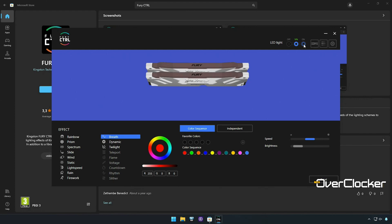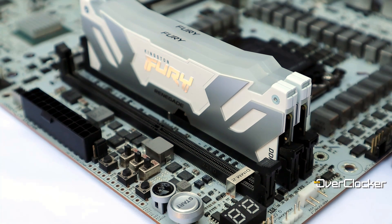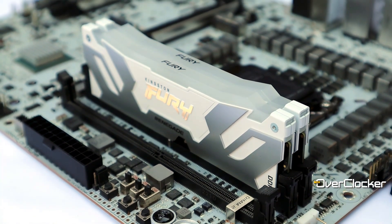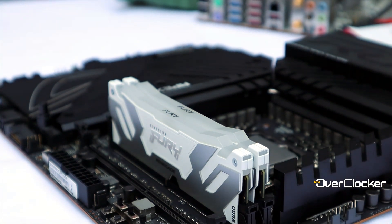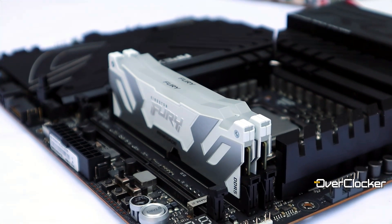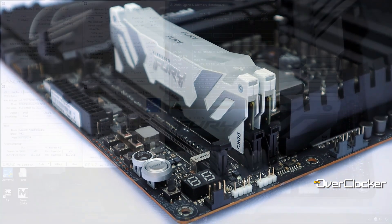With all that covered, let's not delay any further and get on with the benchmarks. Testing was done on the ROG Maximus Z790 Apex, both the original and the phenomenal Apex edition. The CPU of choice was the Core i9-13900K because it had the better IMC than the 14900K.